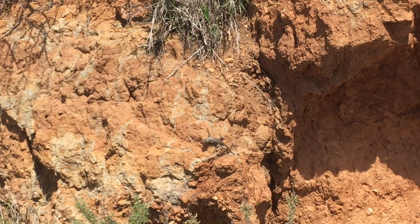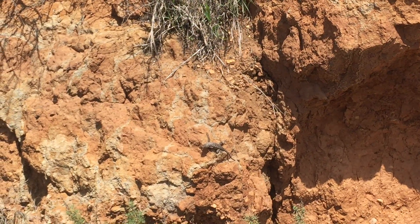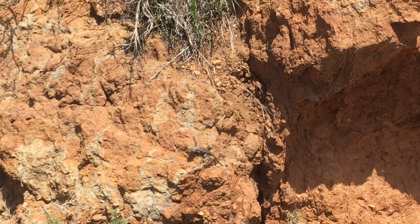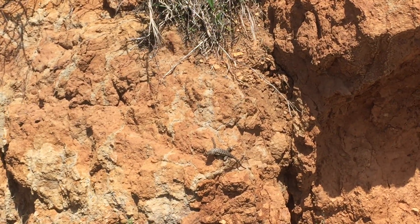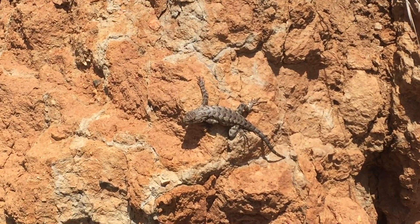They are ectothermal, which means they keep themselves a standard temperature, but when they want to get active, they're gonna need a little bit of that sunlight. We used to call them cold-blooded, but oh, that was such a terrible thing. These guys are not cold-blooded — they're cute and lovable.